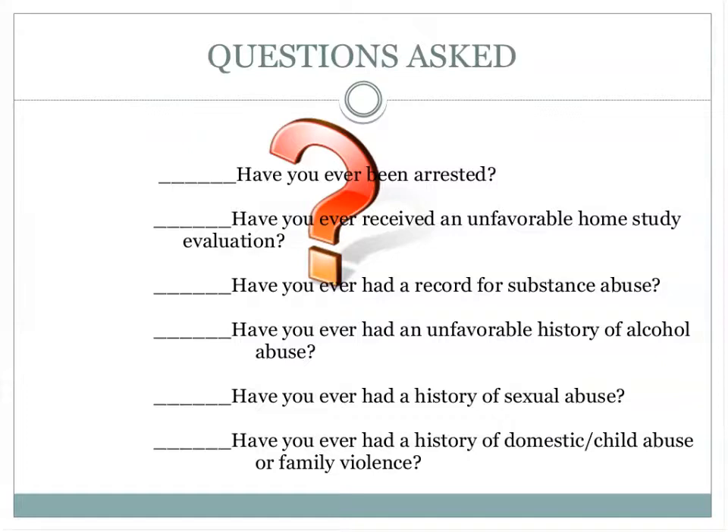Some of the questions we absolutely must ask in the home study apply to anyone 18 or over in the household — have you ever been arrested, had an unfavorable home study evaluation, or had a record for substance abuse or alcohol abuse? Talk to us about this. We can get letters of reference depending on when issues occurred. If you just recovered from alcohol six months ago that's going to be an issue; if it was 20 years ago, we can work with you. If you have a history of domestic violence or being abused, talk to us ahead of time and we will advise you accordingly.